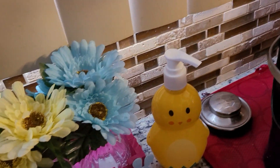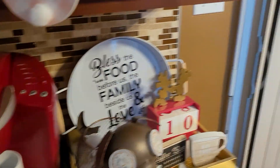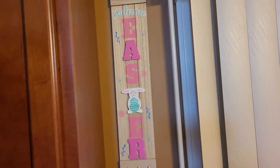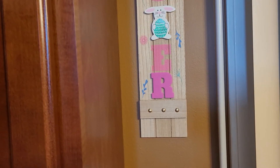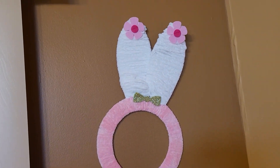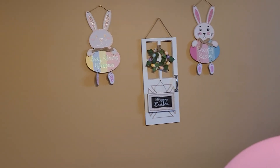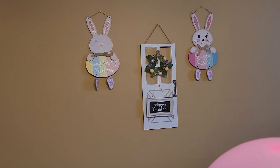And here goes my little ducky dispenser. Then coming over here, I got some more little bunnies hanging down. And I got the little welcome Easter sign right here. And this is the little bunny wreath that I made using yarn. And coming over here — as you can see on my wall, my little cute little bunny rabbits. And then the little Happy Easter with my little door and the little wreath. That was so cute.